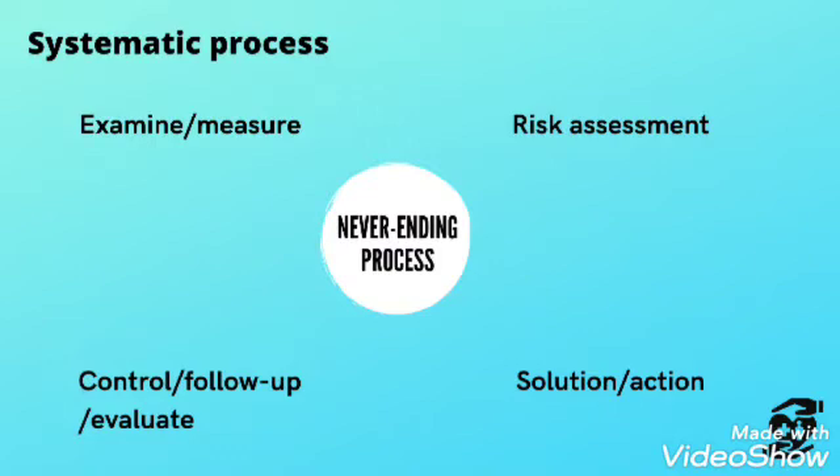Step three is risk assessment. Step four is finding a solution. Step five is control, follow-up, and evaluation.